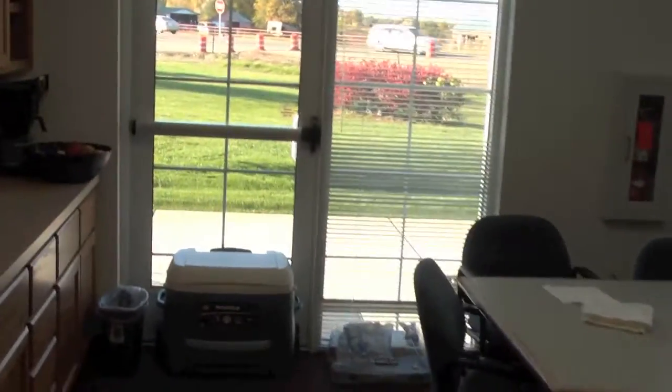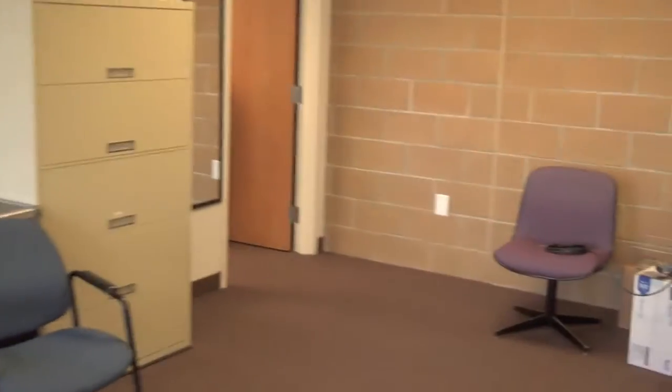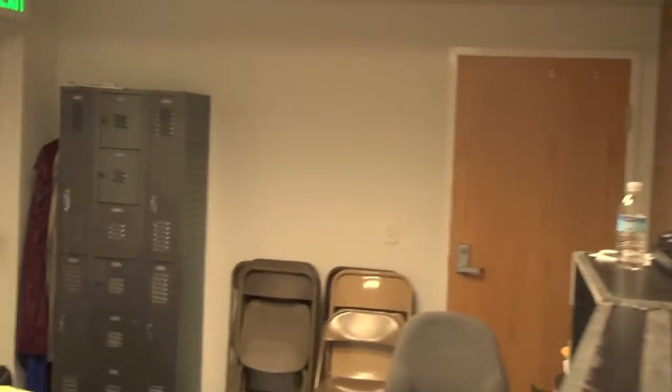If you ever come to a concert and wonder what backstage looks like, here's the backstage for the Steven Curtis Chapman concert tonight. This is at Eagle Christian. This is where we basically serve food for everybody and get them ready. And then when the artists are getting ready to come on stage, you'll see them come through this room.